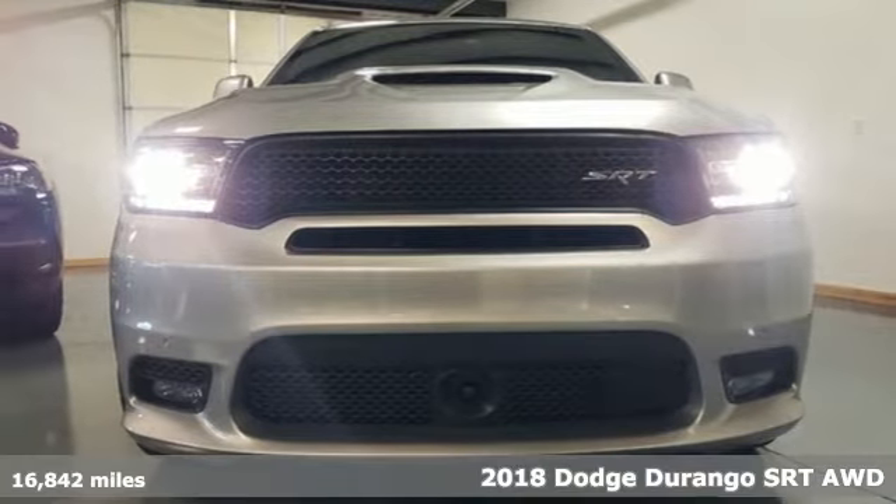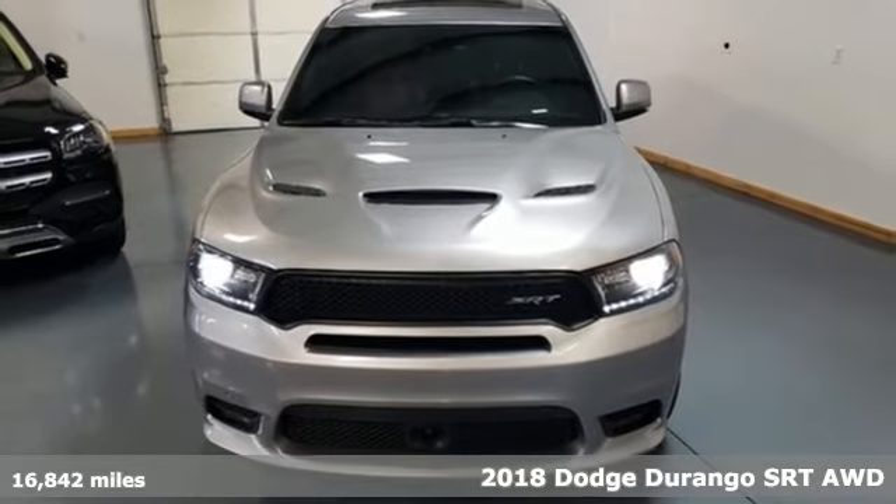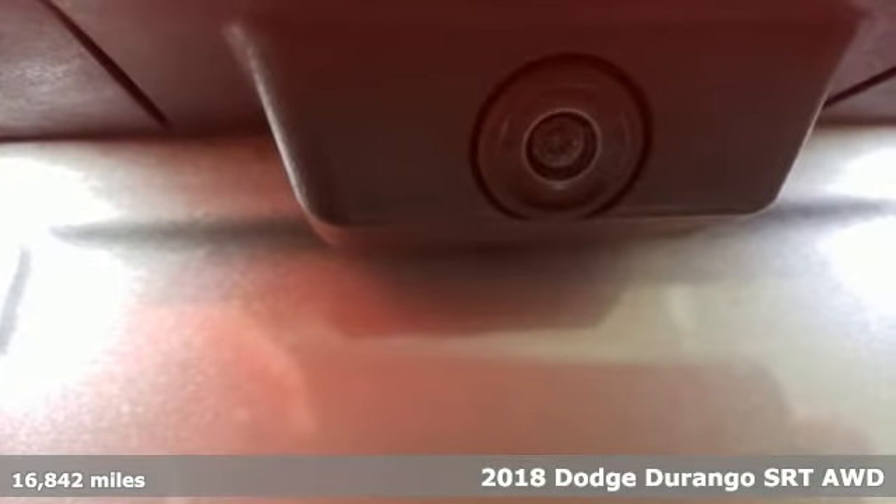It's a 2018 Dodge Durango. More is better — more power, more space, and more fuel economy await in this uncompromising SUV.